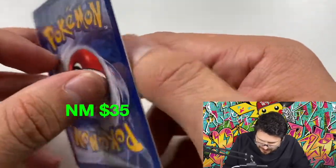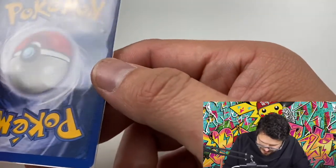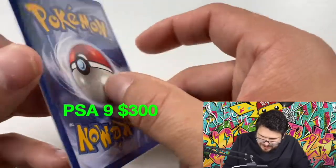These shadowless ones I've had for a while — they're definitely not in perfect condition, but they're not bad either. If these were to get a nine or ten, it would make my day and they'd sell for a lot.